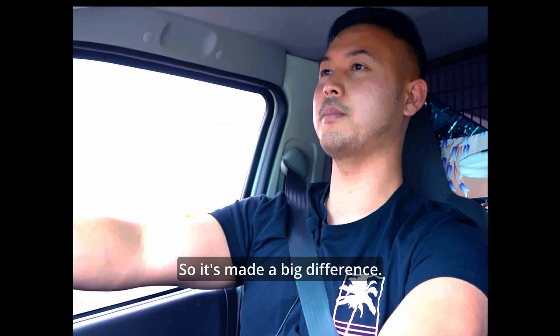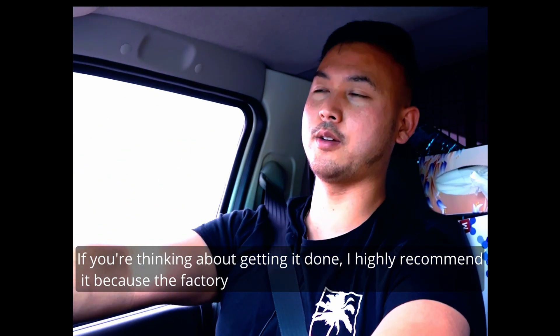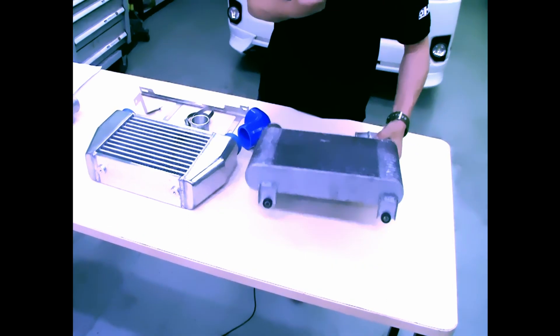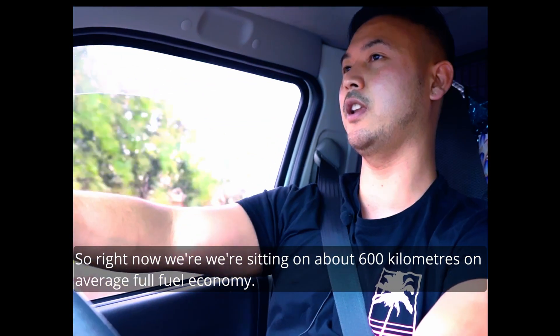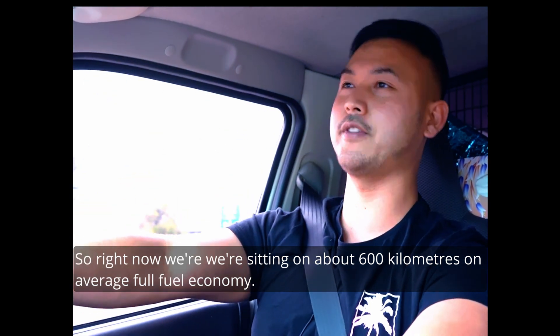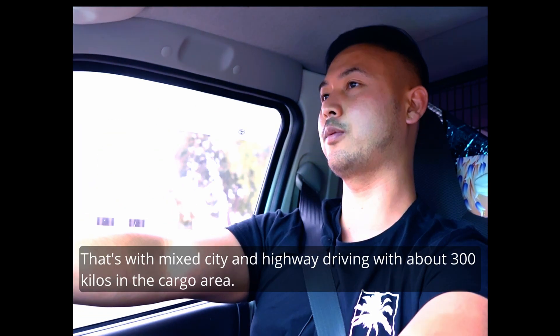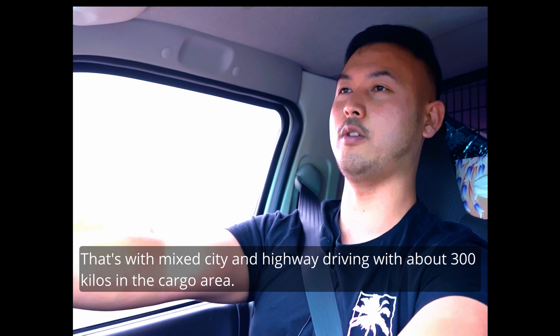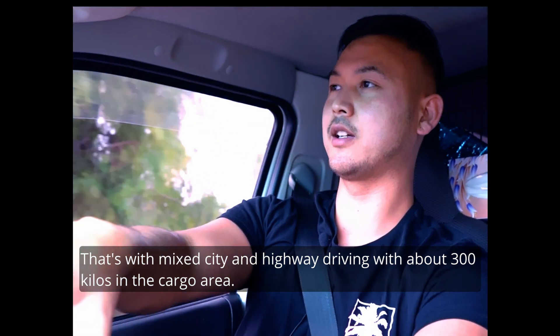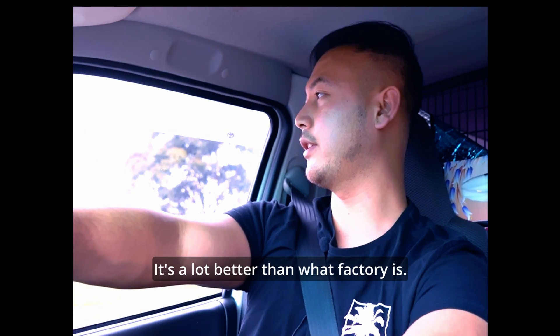So it's made a big difference. If you're thinking about getting it done, I'd highly recommend it, because the factory intercooler is quite restrictive. Right now we're sitting on about 600 kilometers on average for fuel economy. That's with mixed city and highway driving.